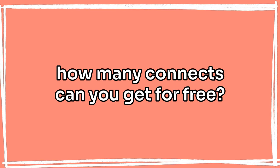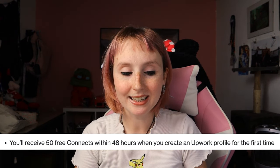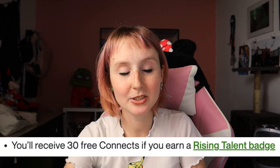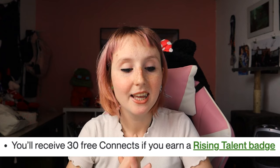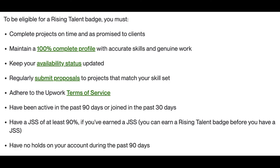The first thing I want to cover is how many connects you can get for free. You'll receive 50 free connects within 48 hours when you create an Upwork profile for the first time. So if you're new to Upwork and still within those 48 hours, you're eventually going to receive 50 free connects — I recommend holding on to those until we get to the last section. Other than that, you'll also receive 30 free connects — on top of your 50 — if you earn a Rising Talent badge.